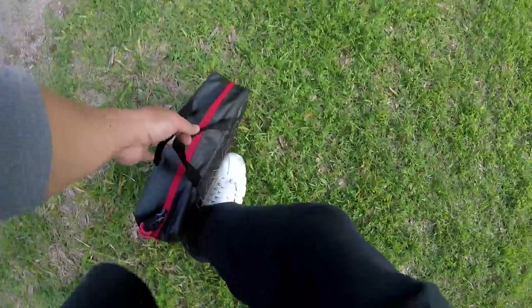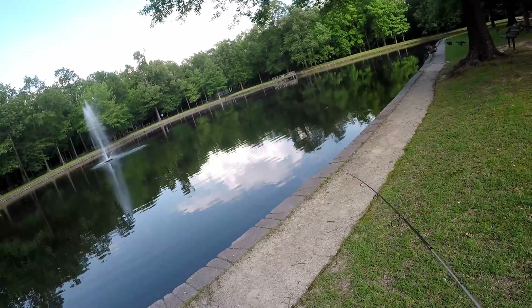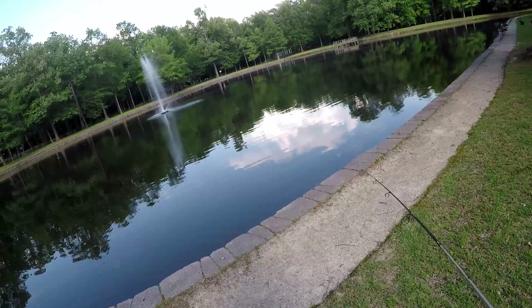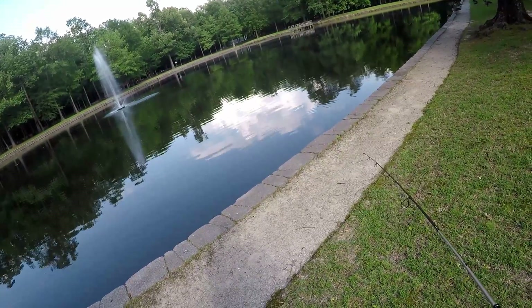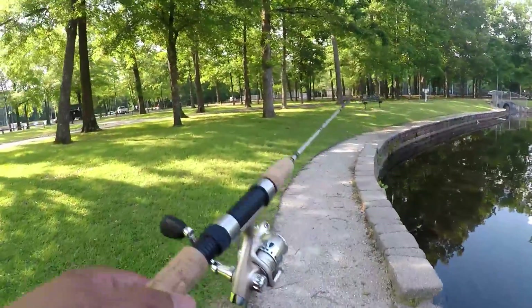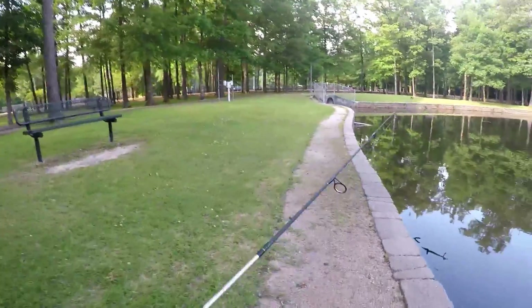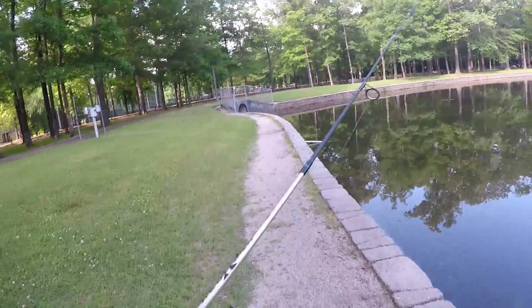How about here? Right by the edge. There is definitely some action here — tiny fish, but you can definitely see a little bit of blow-ups. I'm totally in the shadows, they can totally see me. I don't think we're getting anywhere over there. Moving, moving, moving to a new place. Very small pond, not much to work.